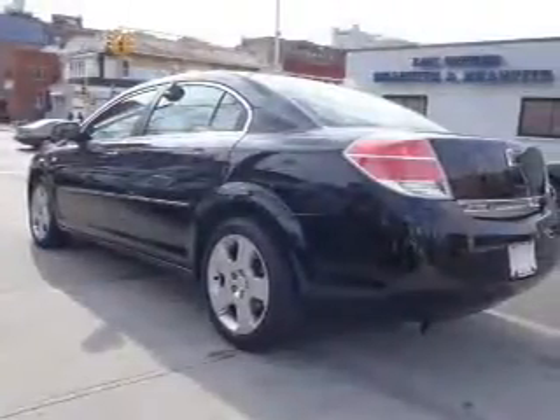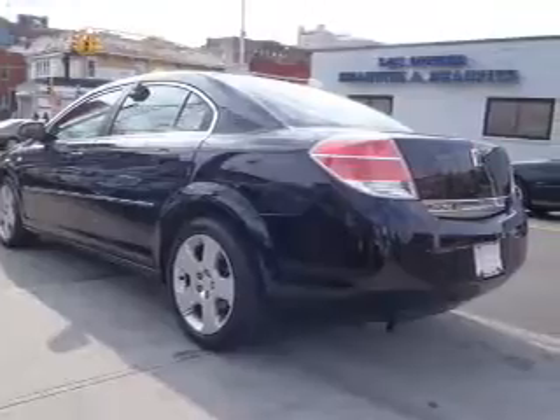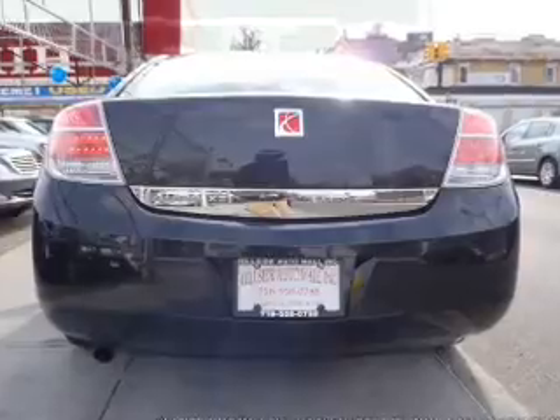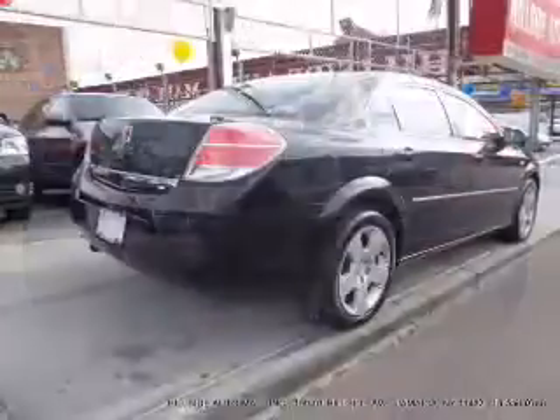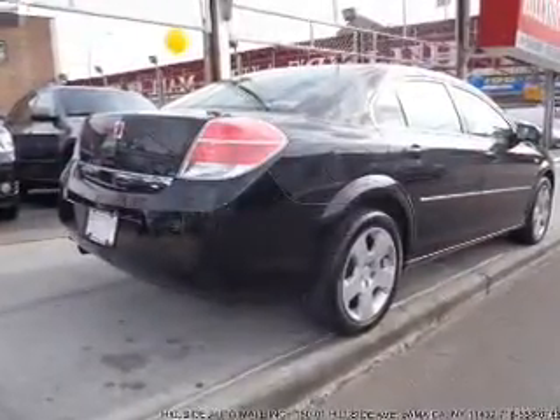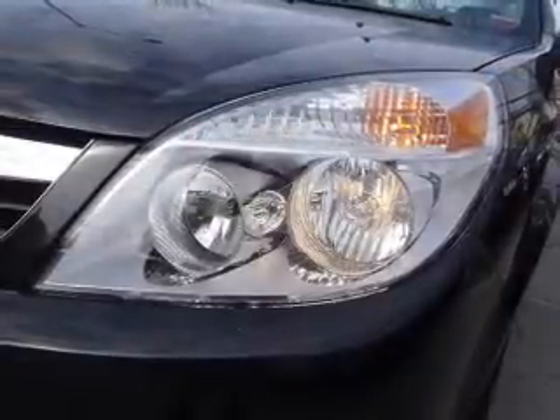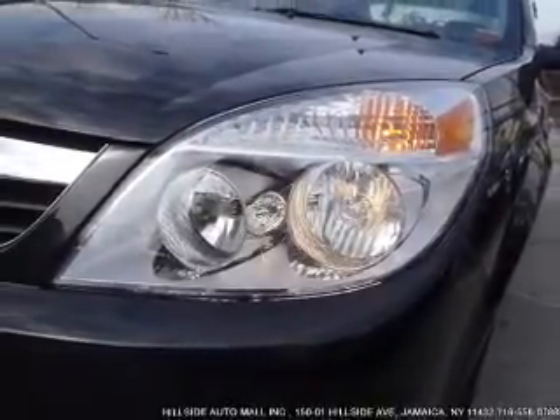The anti-lock braking system will help deliver you safely to your destination. Plus, enjoy these notable features included in this vehicle: air conditioning, power door locks, power windows, power steering, cruise control, power mirrors, an alarm system, an AM FM stereo with a CD player, and an adjustable tilt steering wheel.